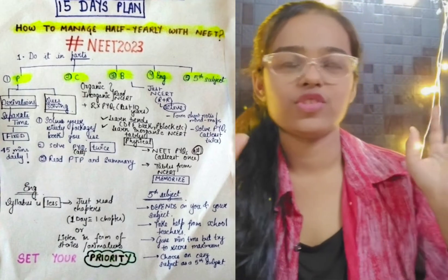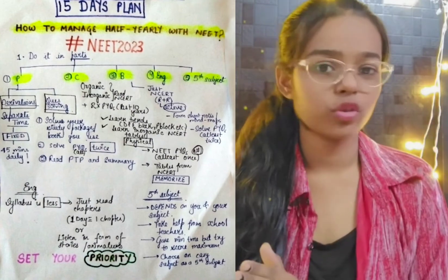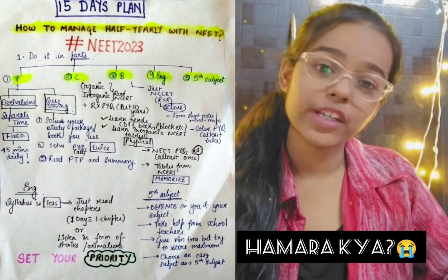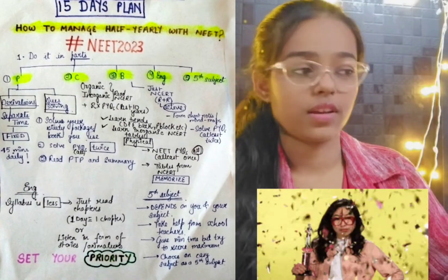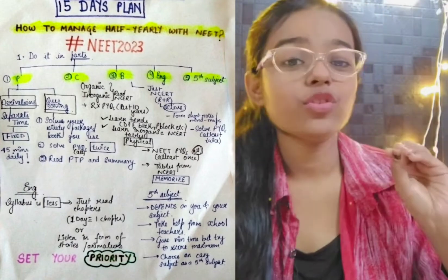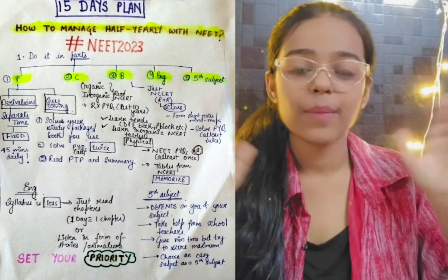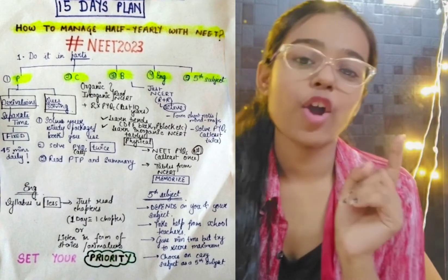As many students appear in NEET 2023, there are about 3 to 4 droppers. But 1 in 4 are the ones who have to give 12th and NEET together. They also have the target to excel in NEET. So I would like to share my strategy of how to manage school exams along with NEET.